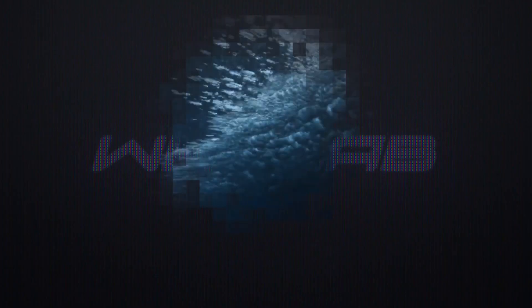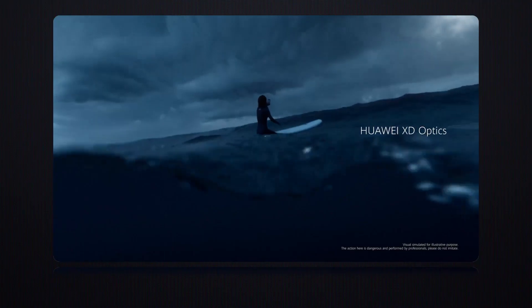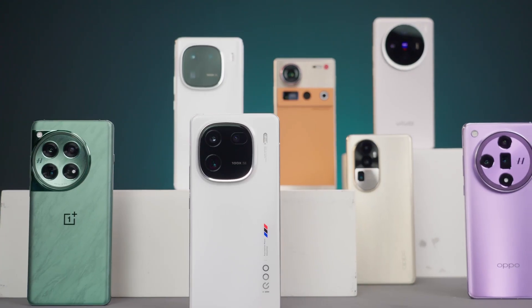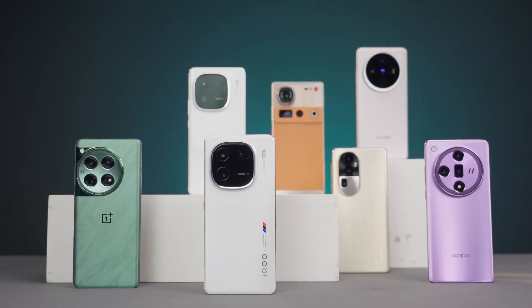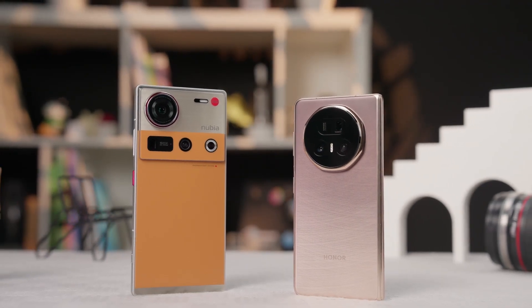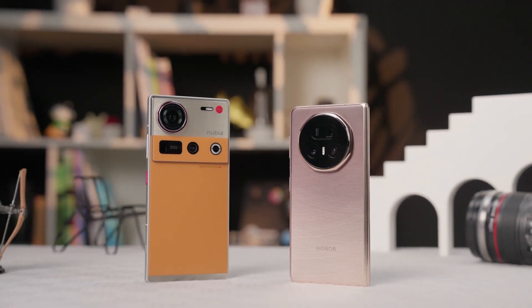Before this year, OmniVision's OV64B was the regular choice for periscope telephoto sensors. Ignored at its 2020 release, it rose to prominence with periscope telephoto's popularity, staying hot for four years. From entry-level to flagship phones, its presence was everywhere — it truly dominated the market. It wasn't until this year that the IMX600 finally ended its reign. By 2025, you could count the new phones still using the OV64B telephoto sensor on one hand.